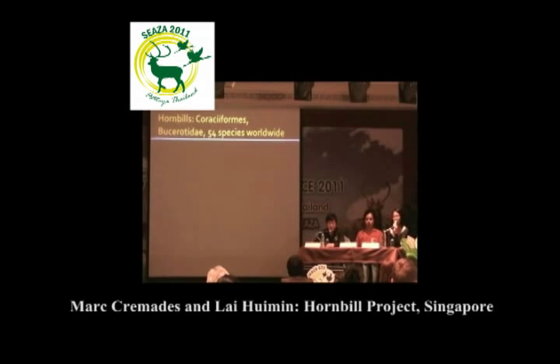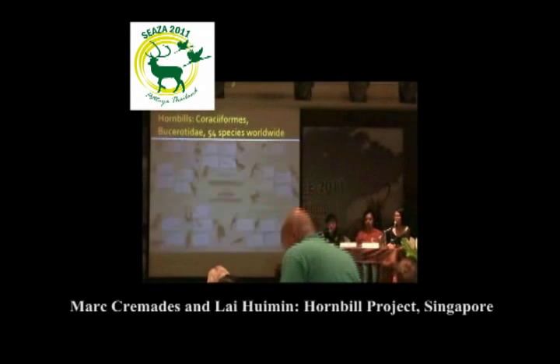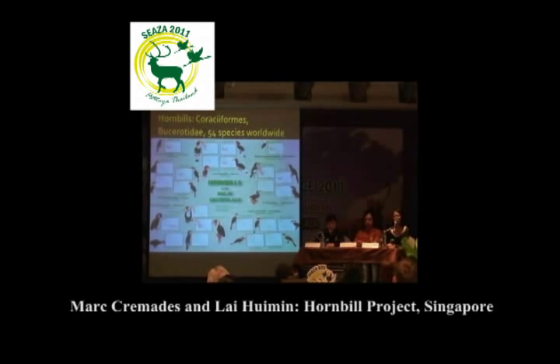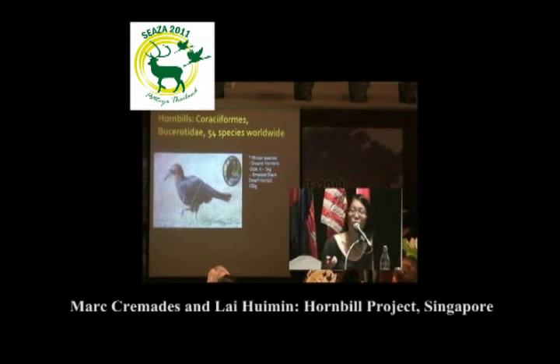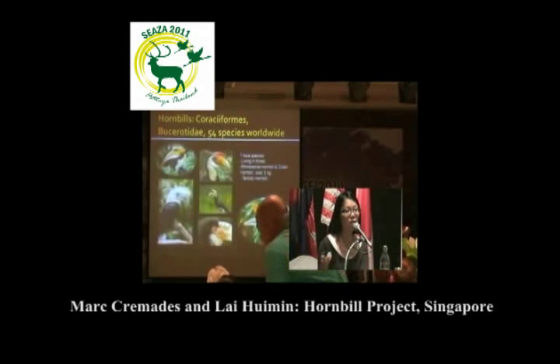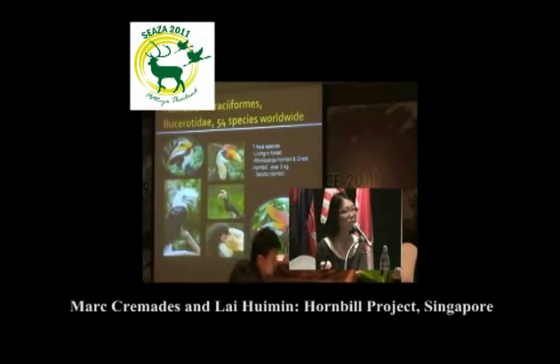In Singapore we also have hornbills. Hornbills can be found worldwide in Africa, Asia, and Oceania. In the Malay archipelago there are 23 species of hornbills. In Africa, the ground hornbill is very heavy, weighing about 4–5 kilograms, and the smallest hornbill can also be found in Africa. In Asia there are many different types of forest hornbills. The largest species are the rhinoceros hornbill and the great hornbill, which are over 3 kilograms, and the smallest is the dwarf hornbill.